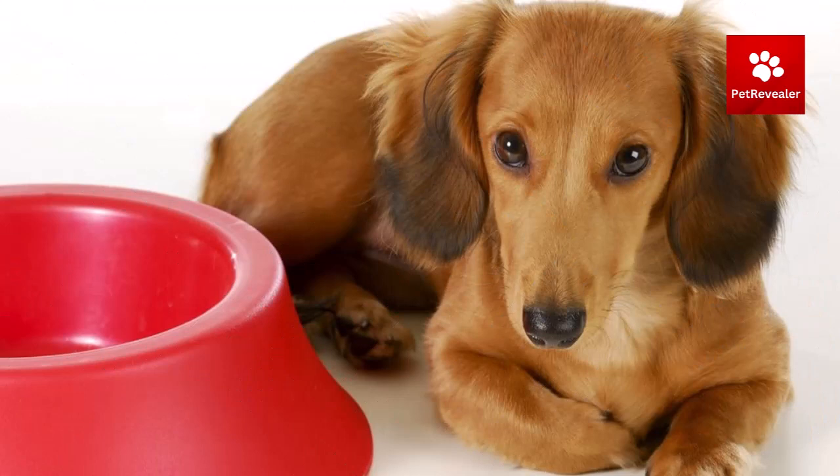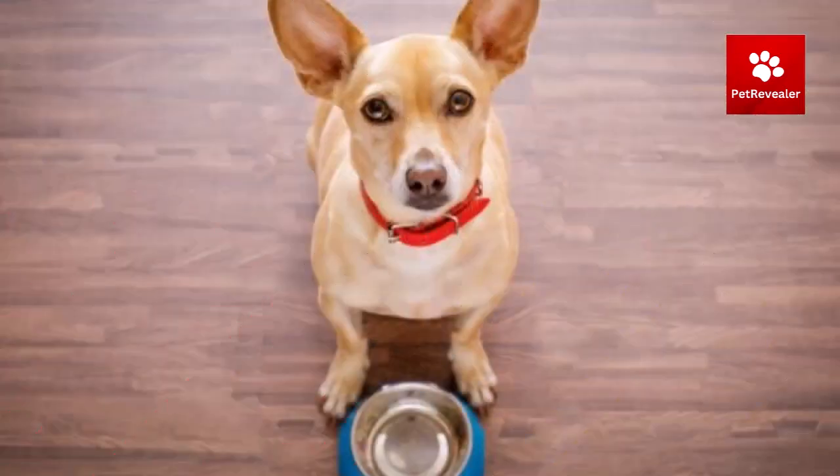Signs that you may be overfeeding your dog include weight gain, lack of energy, digestive problems, and excessive thirst and urination. Consult with your veterinarian if you notice any of these signs to determine the appropriate course of action. Early detection and treatment of underlying conditions can help prevent them from becoming more serious and improve your dog's overall quality of life.